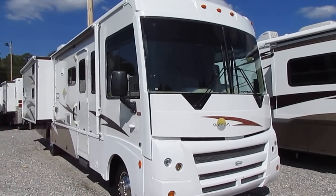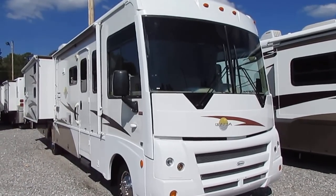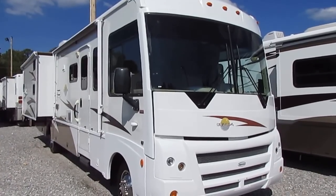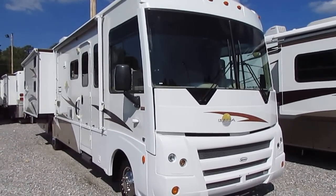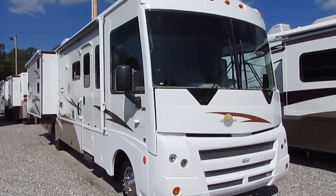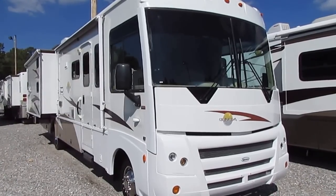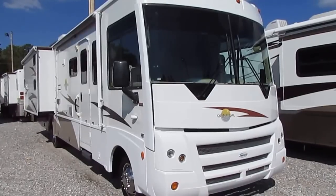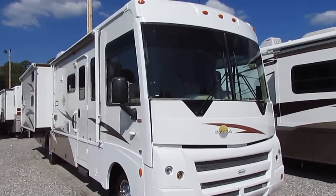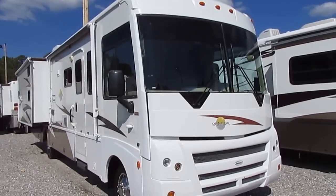Good afternoon folks. Big Bo here with another great Class A Motorhome value from Parkway RV Center. We just got in an extremely nice 2008 Winnebago Sanova, model number 35J, two slide outs, only 20,000 miles. And what's nice about it folks, it's a very rare bunkhouse Class A floor plan.